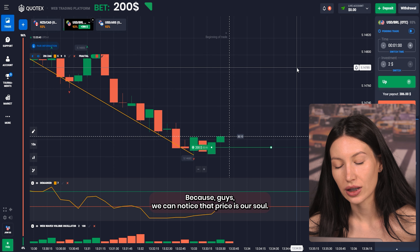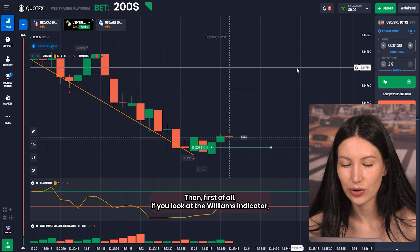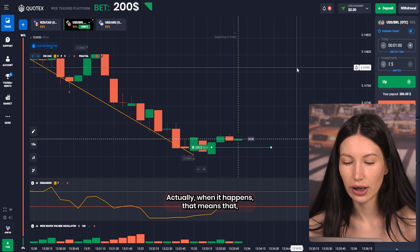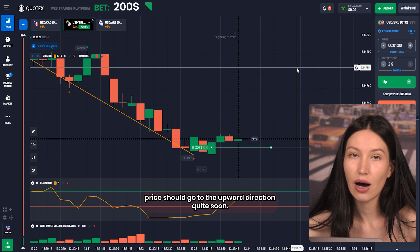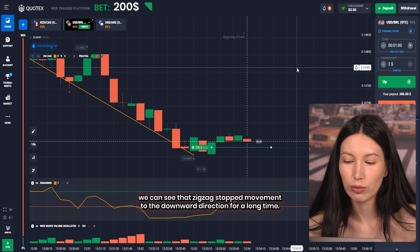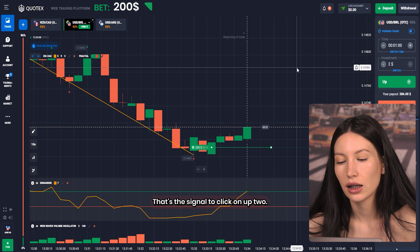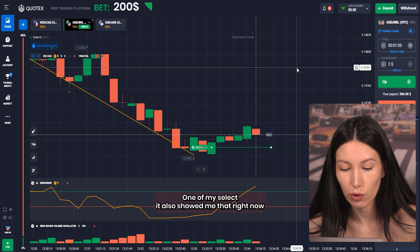We can notice that the price is overbought. First of all, if you look at the Williams indicator you can notice that the main line crossed below the lowest level of 30, and when that happens it means the price should go in the upper direction quite soon. At the same moment we can see that the Zigzag stopped its movement to the downward direction for a long time, and the last point of Fractal is red — that's the signal to click up.